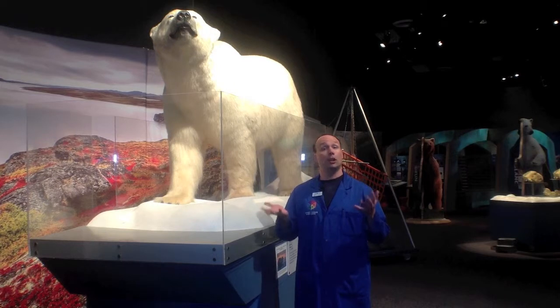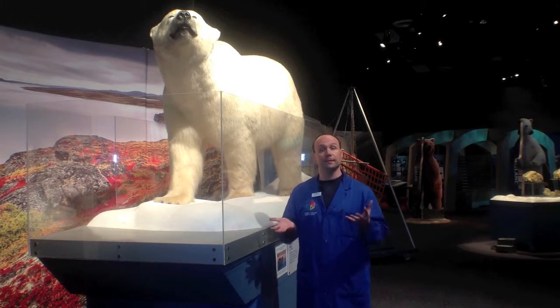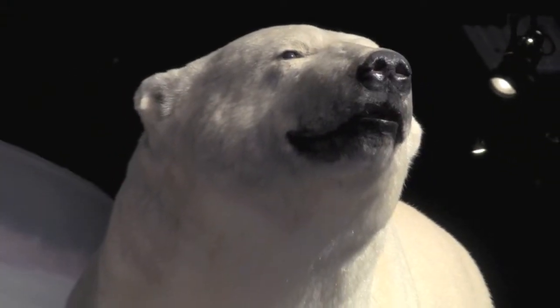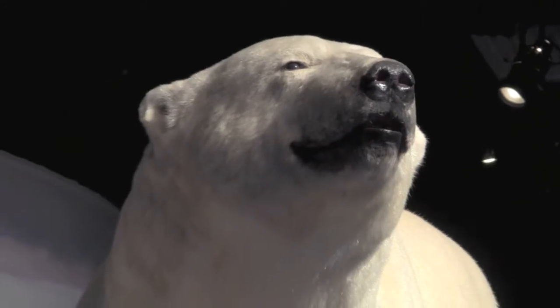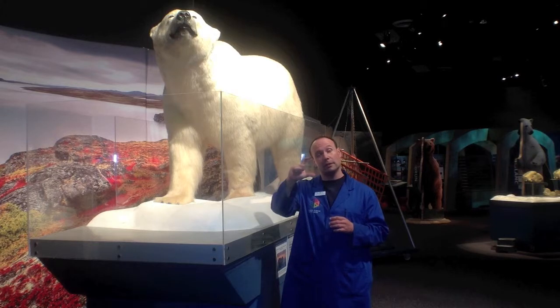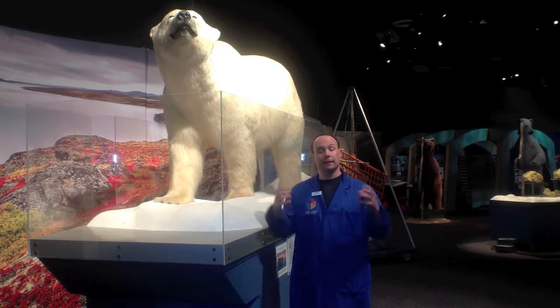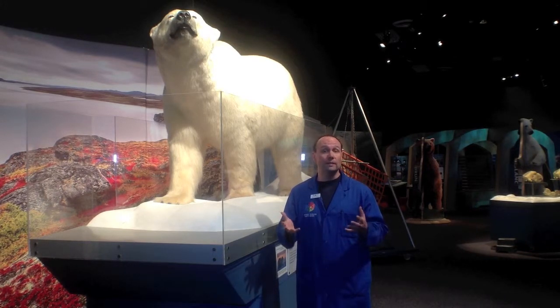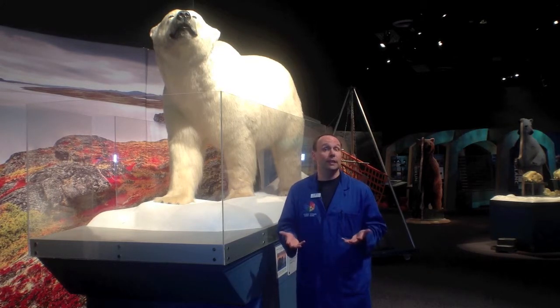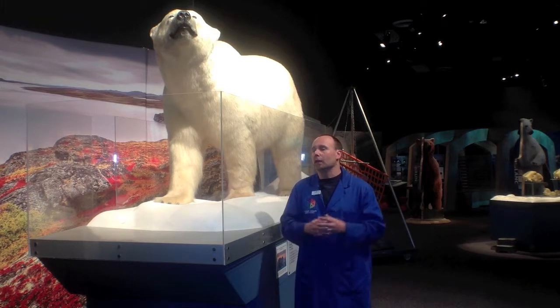I'm standing beside one of our iconic exhibit pieces, the mounted polar bear right here. Polar bears are well adapted to the Arctic. They have a couple of different adaptations. One of them is their fur — they actually have hollow hairs, which help to retain some of the heat in their body. They also have a very thick fat, almost blubber layer, almost 10 centimeters thick, that will keep them nice and warm. In fact, polar bears, if they run for short periods of time on the ice, they can actually overheat. So they're really well insulated for the cold.